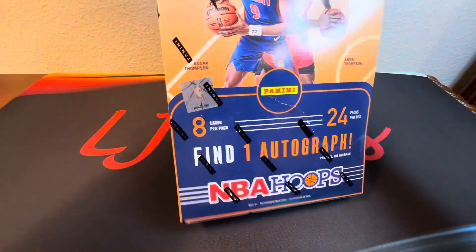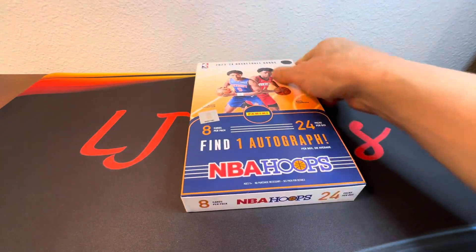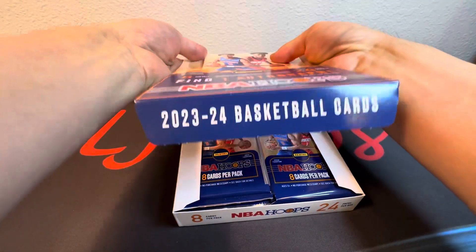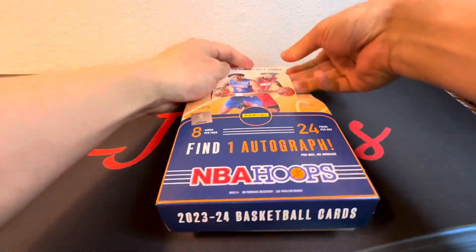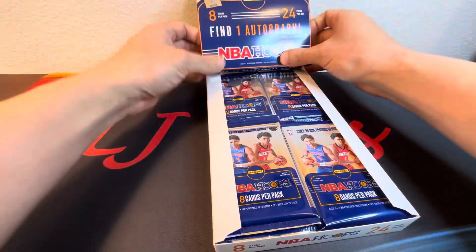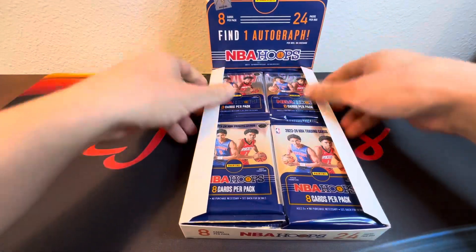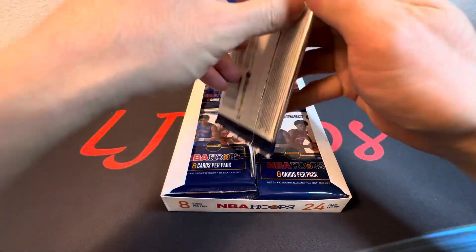I'm excited to check this out. I'm gonna be chasing after the Wimby cards of course — definitely the top rookie taken out of that draft class, and he's from my Spurs. So of course I wanted to check out a hobby box featuring his first cards in this product. Well, here we go, first pack.